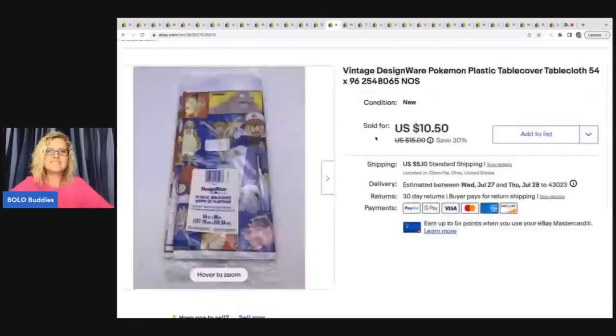The next item is this vintage Pokemon Tablecloth — super cool. I got this at a thrift store for a buck and sold it for $10.50 plus shipping. I thought this one was going to sell really quickly, but it was more of a long-tail item — maybe because I only had one.